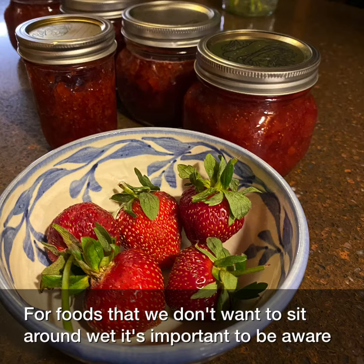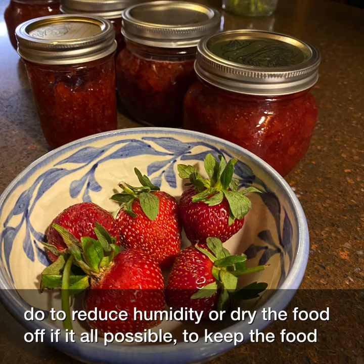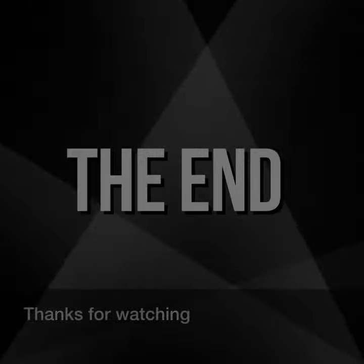For foods that we don't want to sit around wet, it's important to be aware of the dew point as you take food out of the refrigerator. See what you can do to reduce humidity or dry the food off, if at all possible, to keep the food at its best possible quality. Thanks for watching!